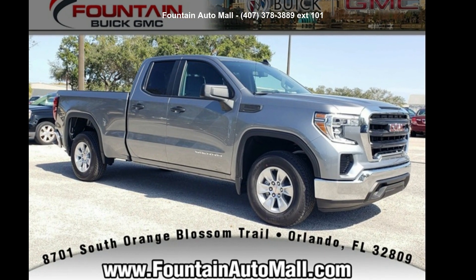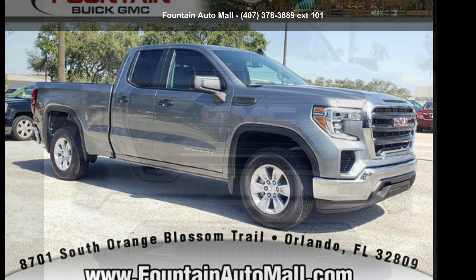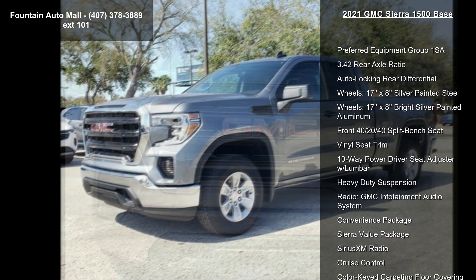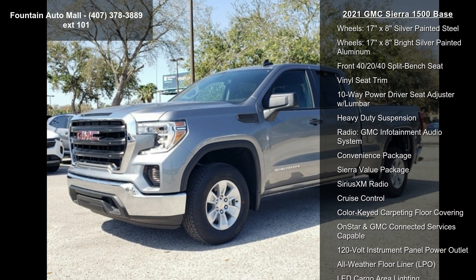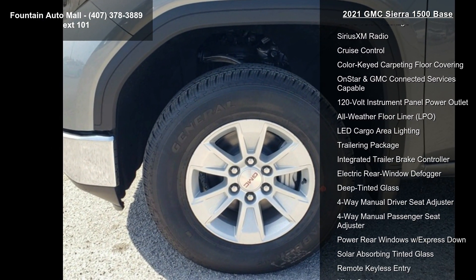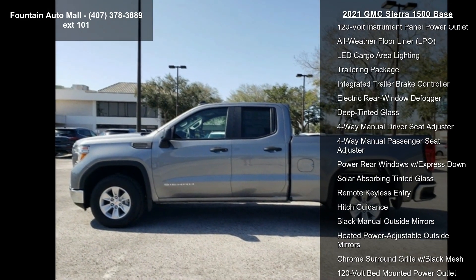Imagine yourself in this 2021 GMC Sierra 1500 Base. If you are looking for an automobile with great features, look no further. Some of the top features included with this vehicle are the preferred equipment group 1SA and a 3.42 rear axle ratio.